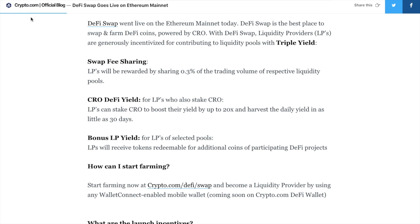Launched on the Ethereum mainnet, the service allows users to swap and farm DeFi tokens, as well as providing liquidity and earn triple yield. Yield is available through swap fee sharing, where liquidity providers receive 0.3% from the trading fees collected from the system. There's also a CRO DeFi yield for liquidity providers who also stake CRO, where you can stake CRO to boost your yield by up to 20x.